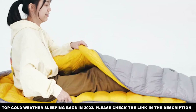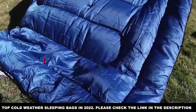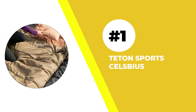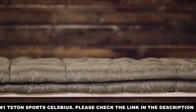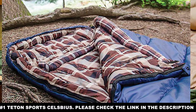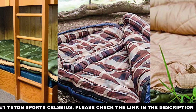Number one: the Teton Sports Celsius. The Teton Sports Celsius is a mummy-style sleeping bag. You'll see quite a few of these on here, as it is critical you keep your head warm during the night. Remember, these are not normal camping sleeping bags — these are sleeping bags meant to keep you alive in the cold.